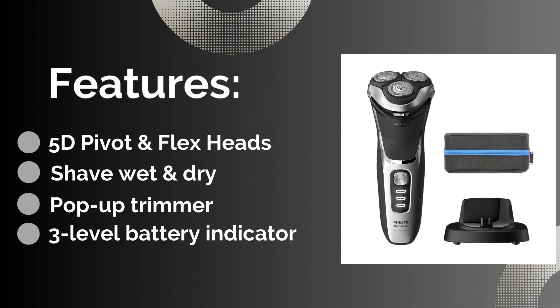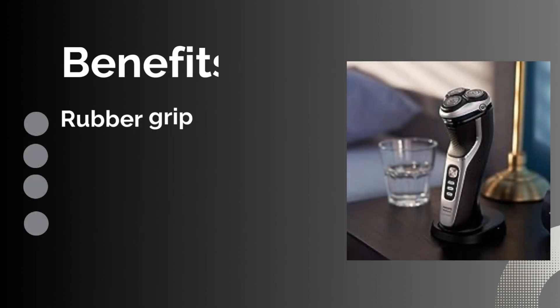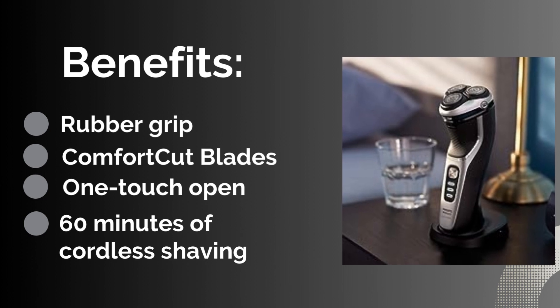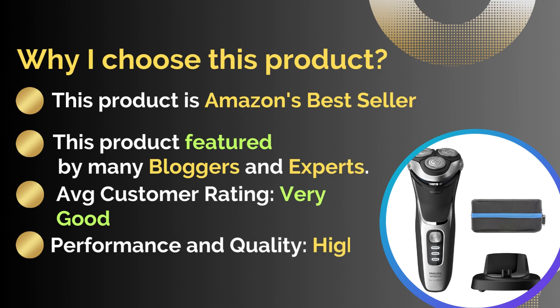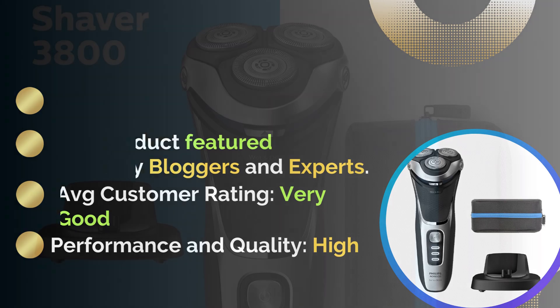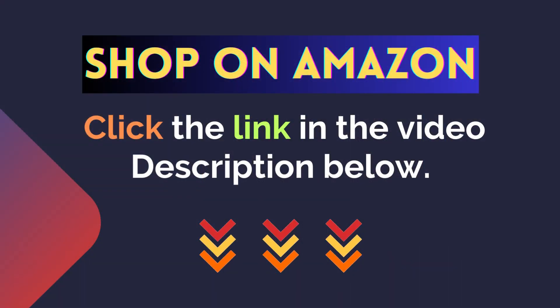Five pivot and flex heads, pop-up trimmer. Benefits: rubber grip, ComfortCut blades, 60 minutes of cordless shaving, one-touch open. This product is Amazon's bestseller, featured by many bloggers and experts. Average customer rating: very good. Performance and quality: excellent. For more details, click the link in the video description below.